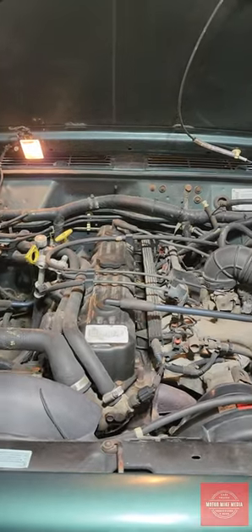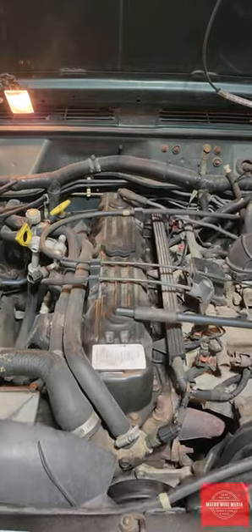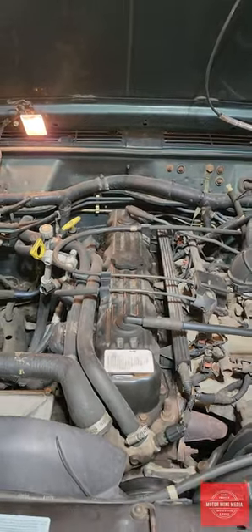They were also in the Wagoneers and the Comanches. Let me know in the comments below — have you had one of these engines, what have you done to it, and what vehicle was it in?